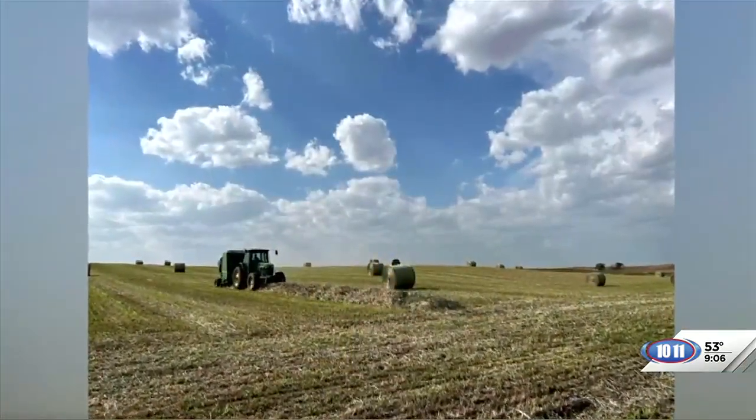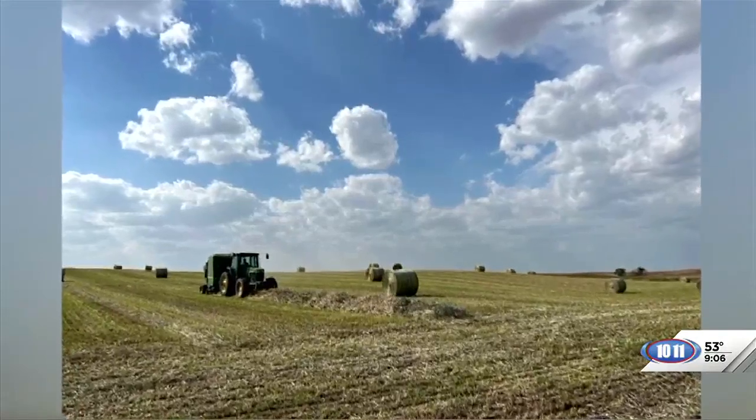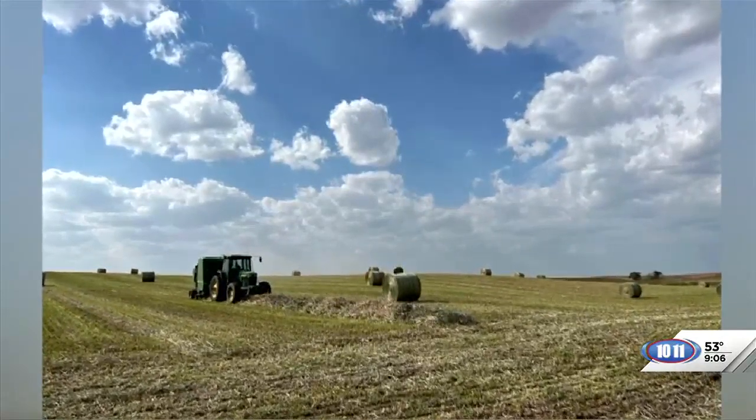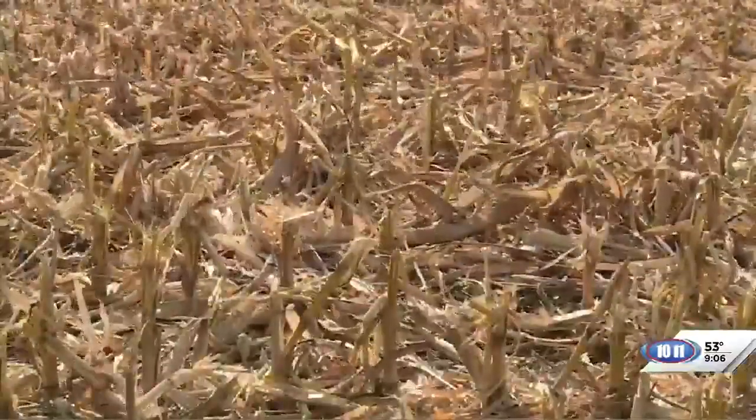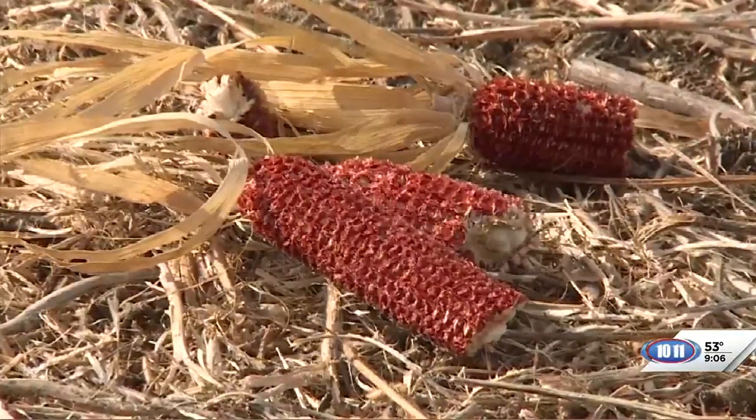It's an ongoing process. Of course, we have to start putting up hay in the summer, getting that feed part ready so that we have it stockpiled and ready when we need it. The cows will go to corn stalks soon. There's a lot of harvests still going on out here in southwest Nebraska, and so the corn stalks aren't quite ready yet, but the cows will be going to those soon.